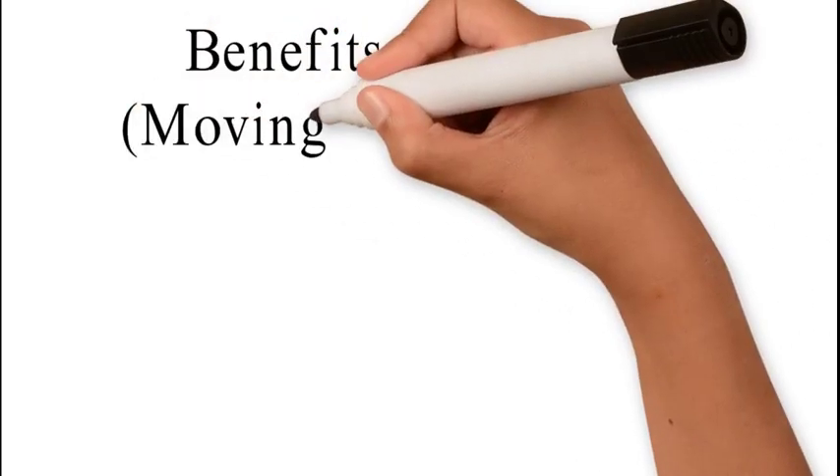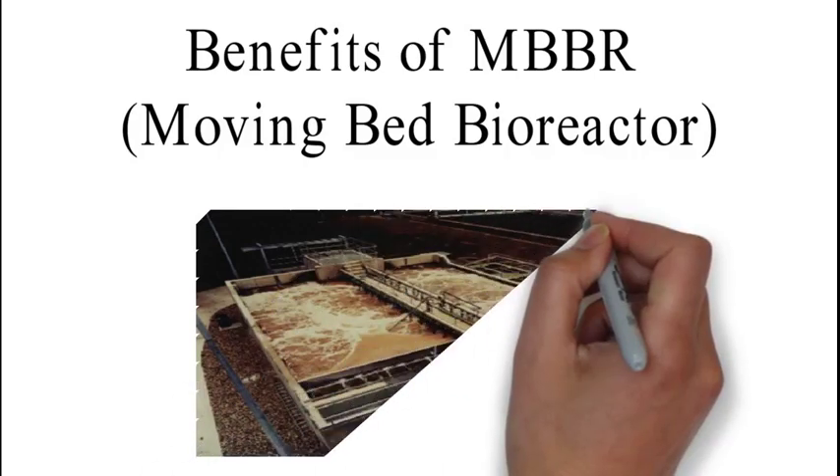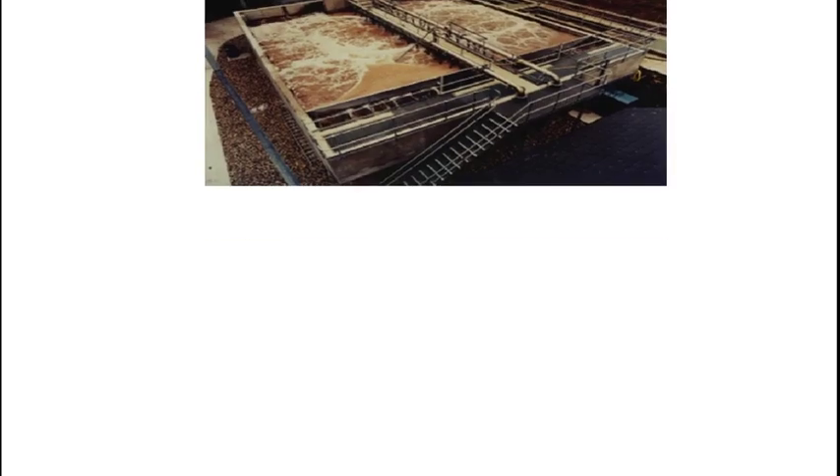Hello friends, I am Minu Jain. I will discuss about the benefit of MBBR technology in wastewater treatment.